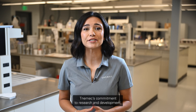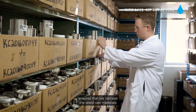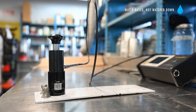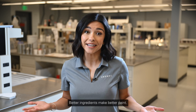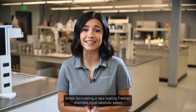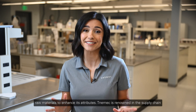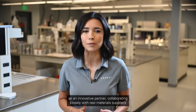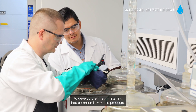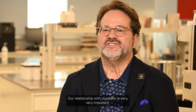Tonemic's commitment to research and development ensures that we harness the latest raw materials, resulting in coatings with unmatched durability and performance. Tonemic is renowned in the supply chain as an innovative partner, collaborating closely with raw material suppliers to develop new materials into commercially viable products.